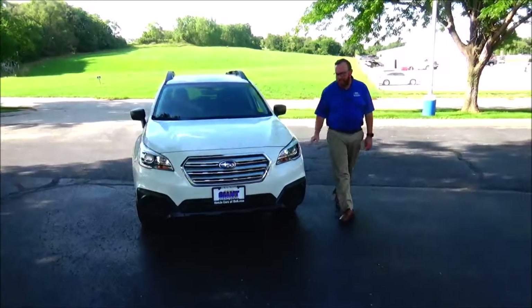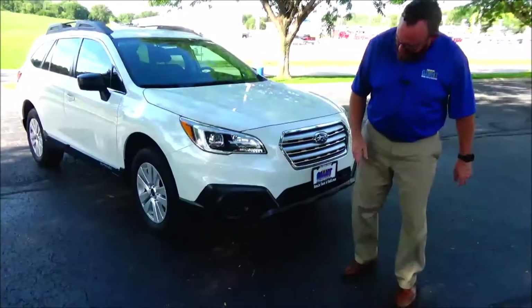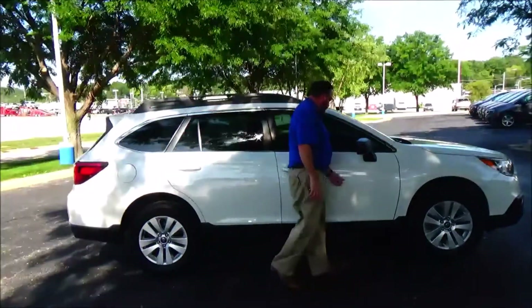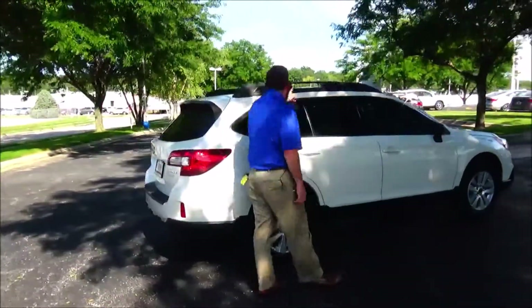Just came in on trade, only has 27,000 miles. 5 mile an hour bumpers front and back, chrome-accented grille, Lexan cover, wrap-around headlights, 17-inch multi-spoke alloy wheels, lots of tire, breakaway mirrors, 4 steel door beams, dyed rocker panels, solar ray tinted glass and roof rails.